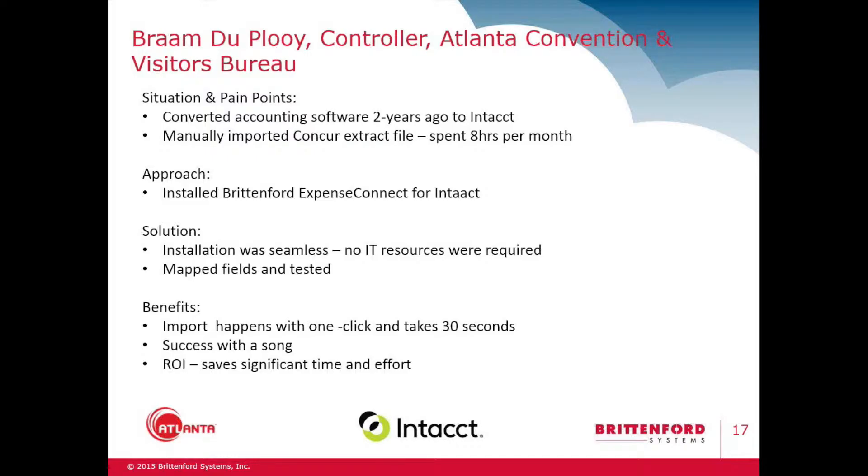The modules that we use: we use Expense and Expense Pay, bulk statement, audit and receipt policy. We're about to use the Request module, and then we're thinking of using the Expense Set and chip link. And lastly, we obviously use the Expense Connect.